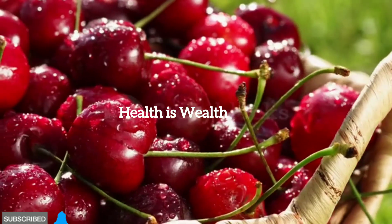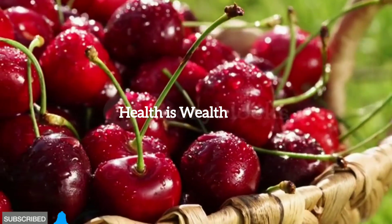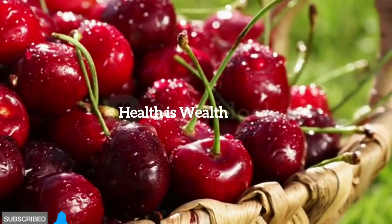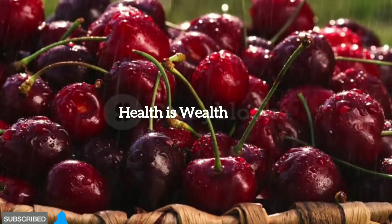Cherries. Cherries have a moderate glycemic index and are packed with antioxidants. They contain compounds that may help improve insulin sensitivity and reduce inflammation, making them a great choice for diabetic individuals.